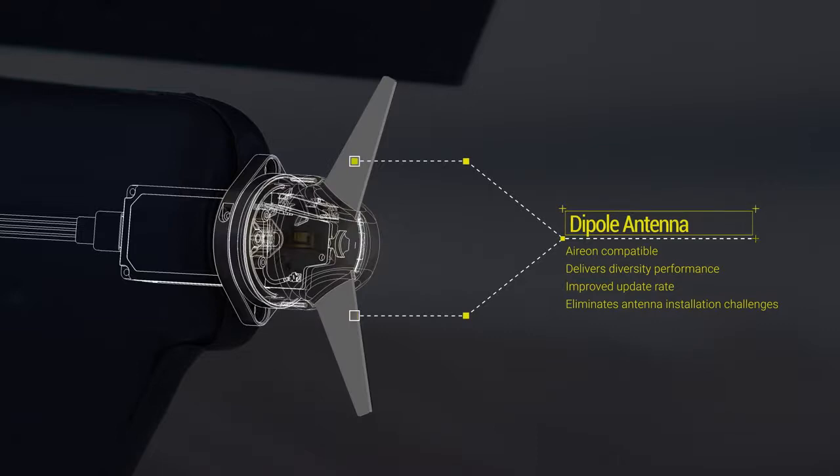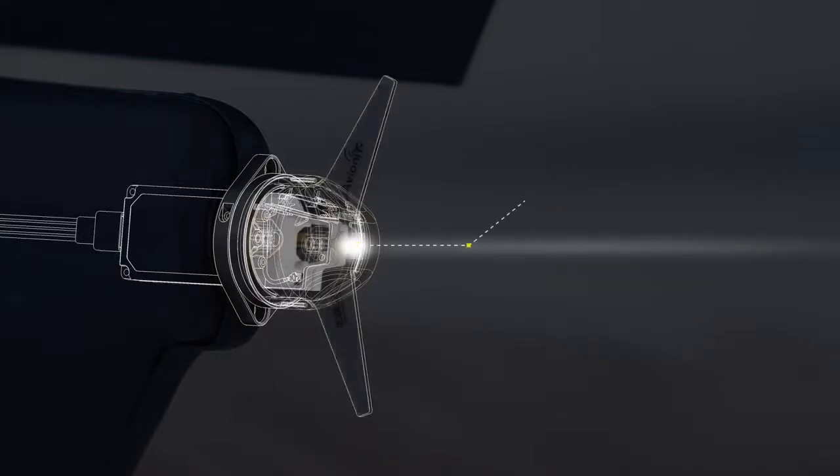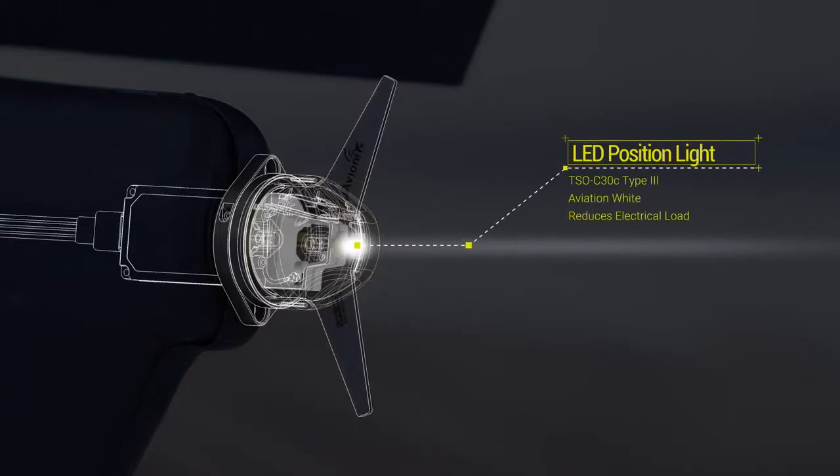As a result, Tailbeacon X delivers consistent performance across all installations. Completing the system is a TSO C30C Type 3 LED position light. The entire Tailbeacon X system consumes less power than the original incandescent bulb it replaces.